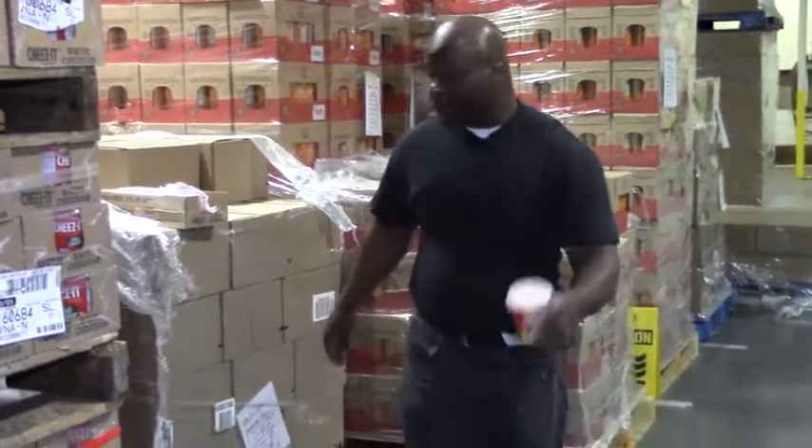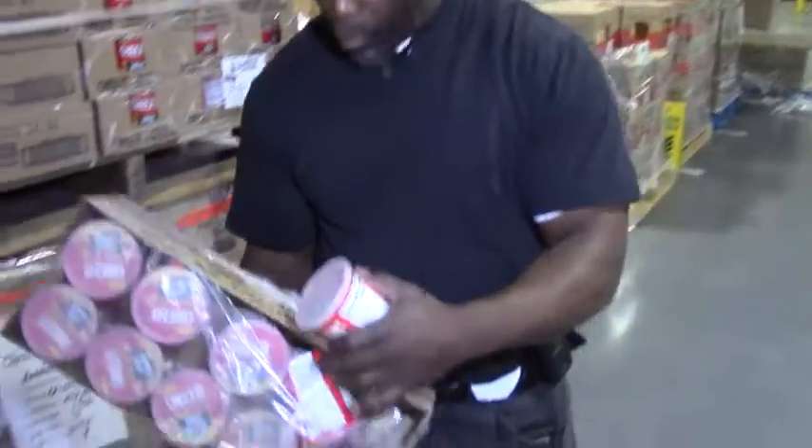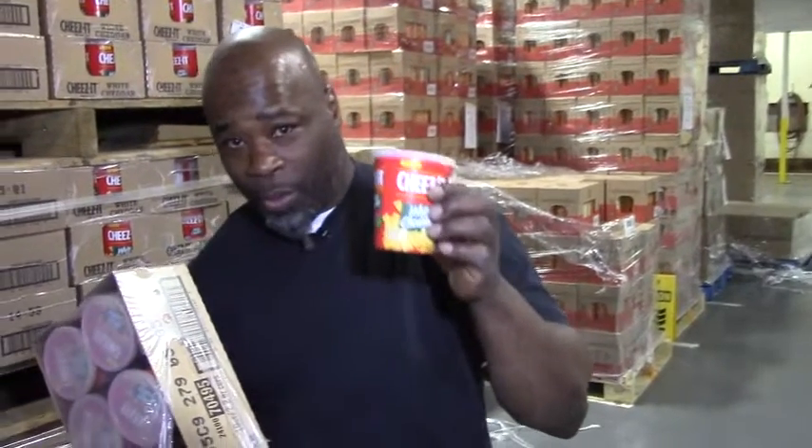What we're showing you today, folks, we have a Cheez-It. And this Cheez-It is a white cheddar. Inside this white cheddar cheese, you get 10 of these 2.2-ounce cups. For y'all who don't know how 2.2 ounces looks, this is 2.2 ounces right here of the white cheddar Cheez-It.